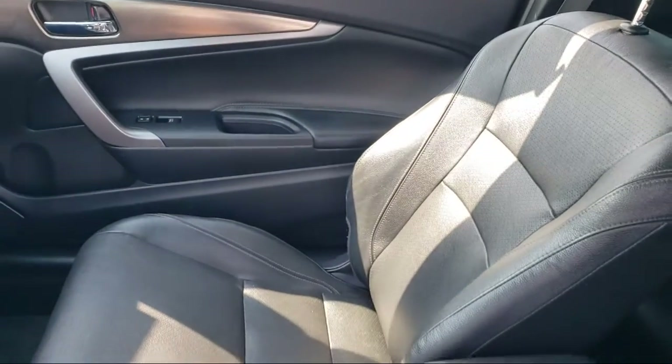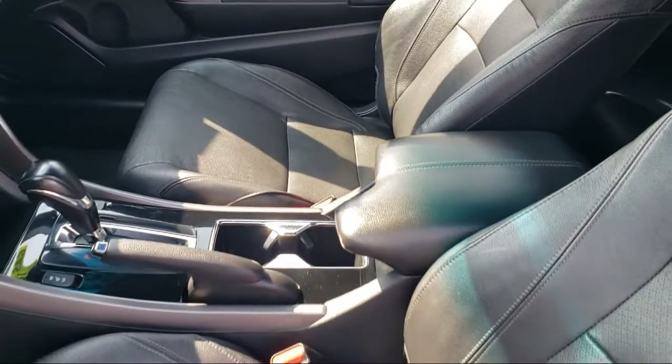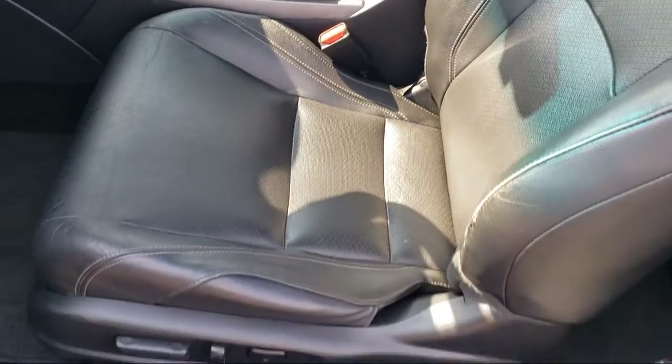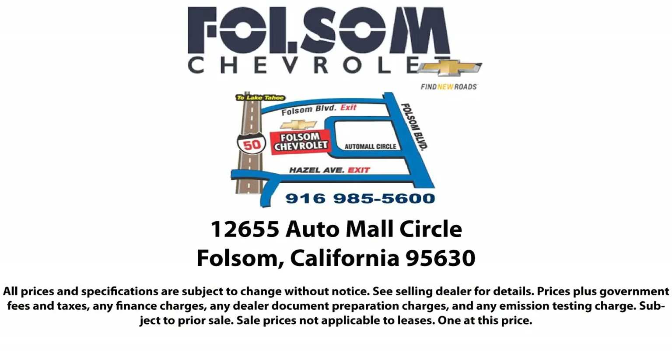Bad credit? No problem — Folsom Chevy can help. There's a huge selection of used vehicles, so take your test drive today. Come into Folsom Chevrolet here in the Folsom Auto Mall. We'll see you next time.